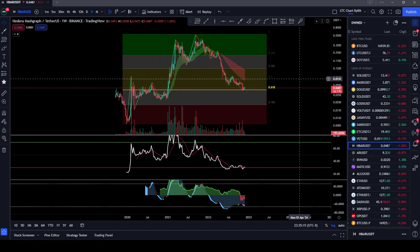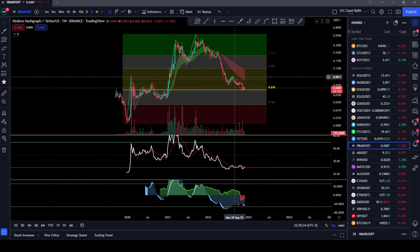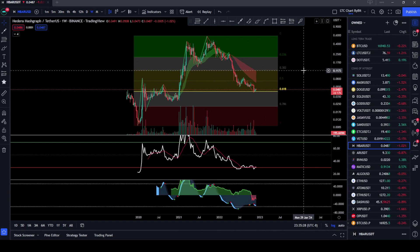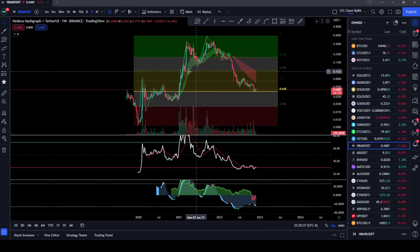So on the weekly time frame for Hedera Hashgraph HBAR, I'm very bullish on this project. I have been a fan of HBAR since the beginning. They've got a really good team, they got a really good project going on, and I think that it's got a lot of potential for the future, plus all the partnerships that they're getting. But another thing we can look at here is on the weekly time frame.